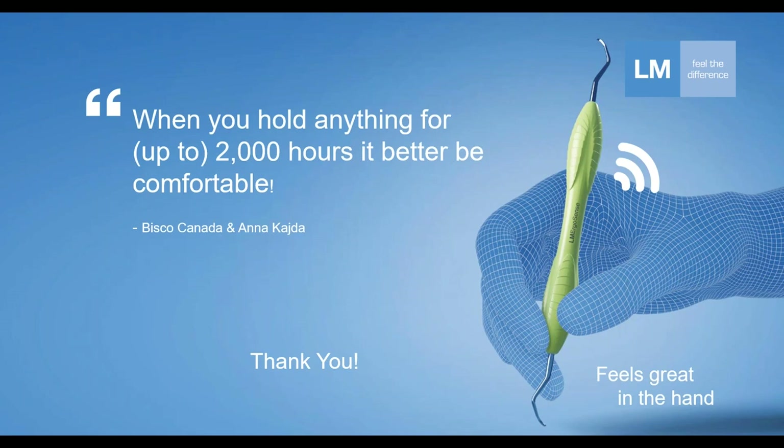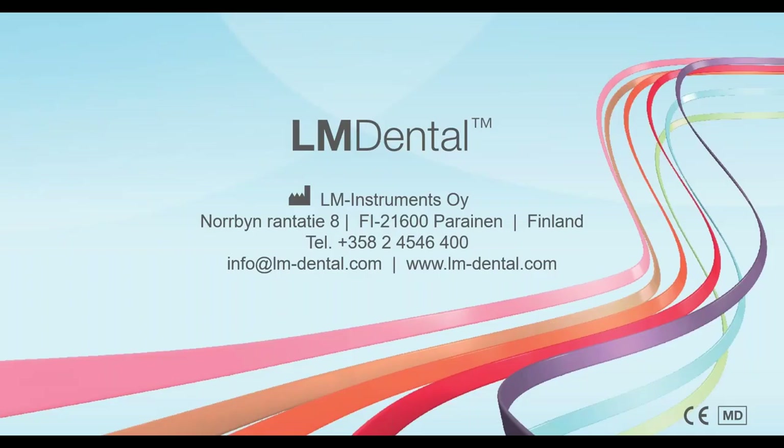The LM products, specifically the ErgoSense, feel great in hand. And that was it for now — thank you for joining and listening. If you have any questions it would be a pleasure to answer, or if you have a story you'd like to share, we'd love to hear that as well.